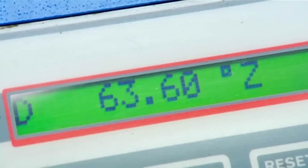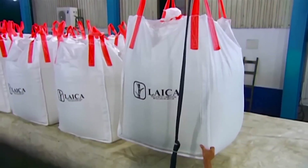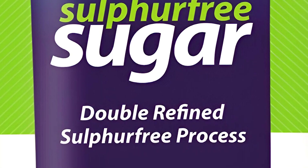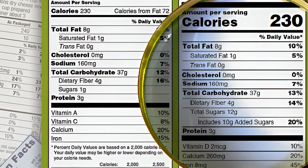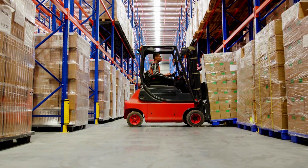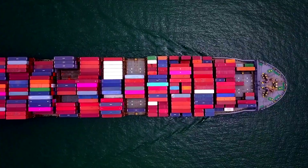Once refined, sugar is packaged using automated, high-speed systems. Bulk packaging serves industrial consumers, offering 50-kilogram and one-ton bags, while retail packaging includes smaller consumer-friendly bags — one kilogram, five kilograms — and resealable pouches. Each package is labeled with nutritional details, batch codes, and expiration dates. Sugar is then stored in temperature-controlled warehouses before being transported via trucks, ships, or rail to global markets.